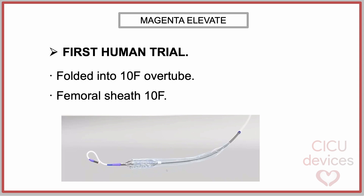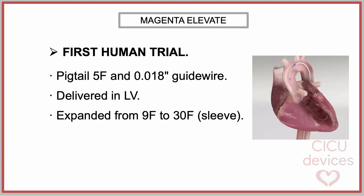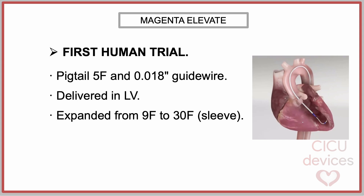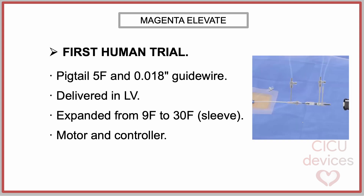In the study, the device was folded into a 10-French overtube and then delivered through commercially available 10-French femoral introducer sheaths. The aortic valve was crossed using a 5-French pigtail catheter and a 0.018-inch guide wire. The pump was delivered into the left ventricle, unsheathed to expand from 9 to 30-French, and connected to the motor and controller.